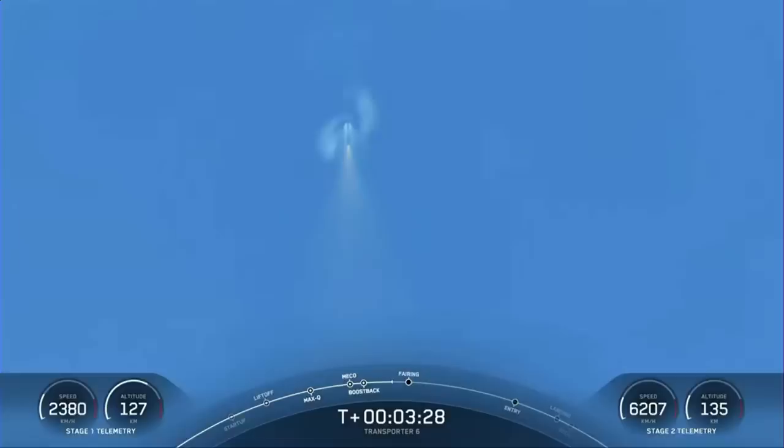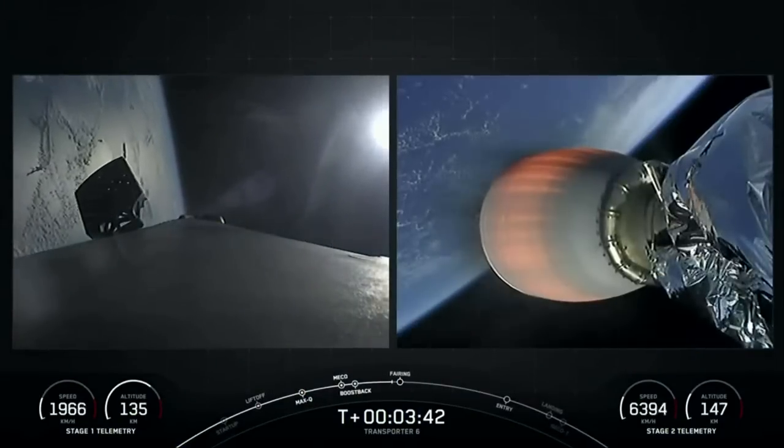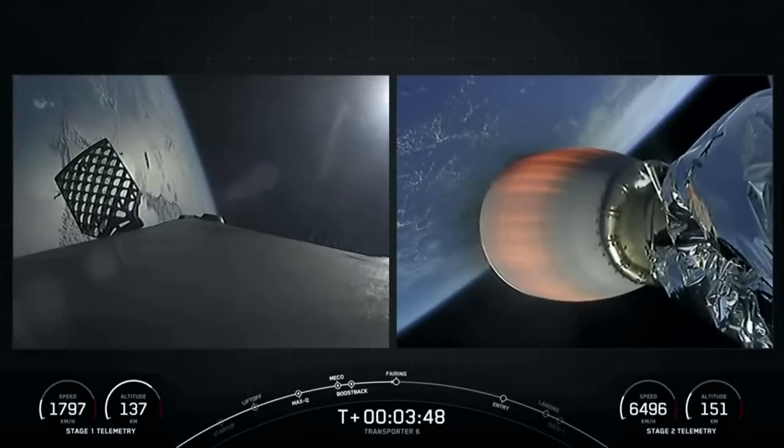Successful shutdown of the boost back burn. You're seeing some pulses there from the ground from our attitude control system. We use nitrogen gas as our attitude control medium and it helps us keep pointed in the correct direction. Here you can see the bursts firing on the first stage on the left hand side of your screen.